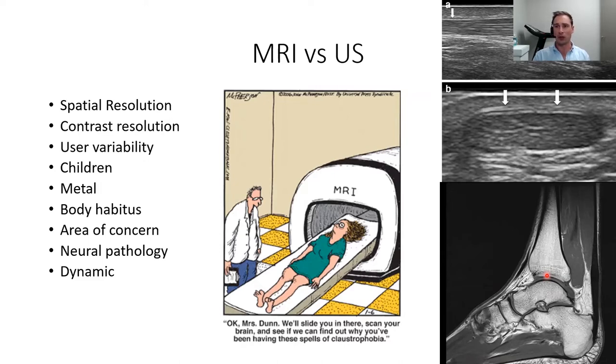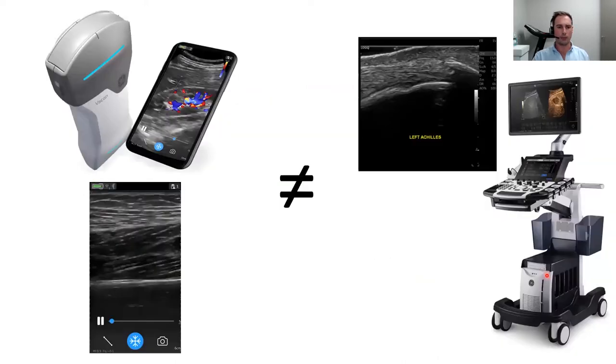We can assess things dynamically, which is really helpful for nerve entrapments and for dynamically assessing ligaments — we can dynamically stress them. There are no contraindications to using ultrasound. We need to recognize that not all ultrasounds are created equally. Point of care handheld systems that you can purchase for around $5,000 US or less can provide reasonable image quality, but it won't be comparable to a radiology department ultrasound that may cost over $100,000.